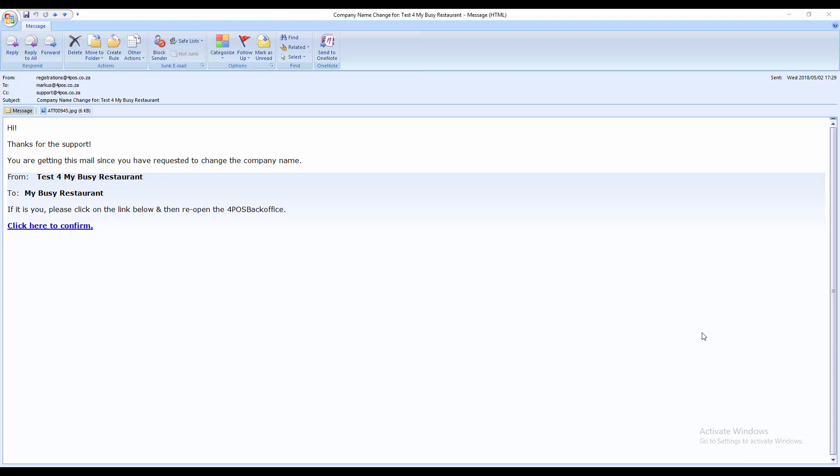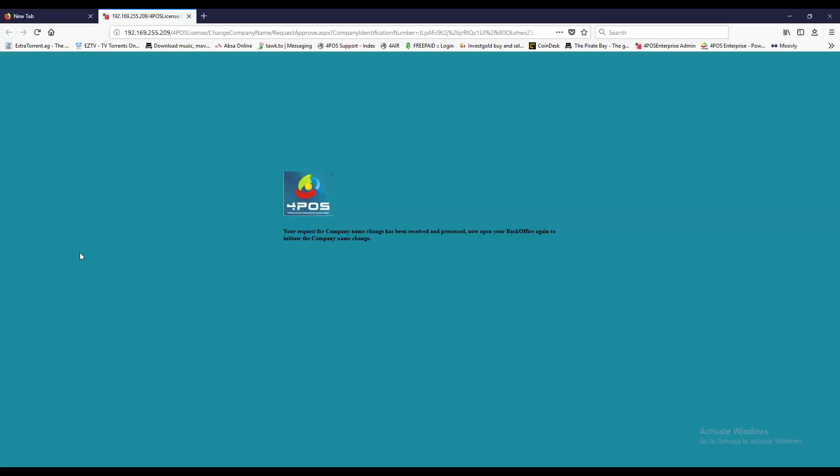A couple of minutes later your email will come through saying: thanks for the support, you have requested to change the company name — this is the old name, that's the new name. If it is you, please click on the link below and reopen the 4Pos backoffice. If you didn't request this — because somebody else may have tried using your voucher number — please do not click confirm, as that would allow someone else to access your information.